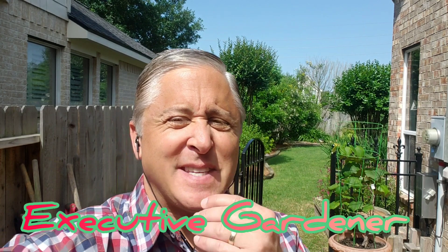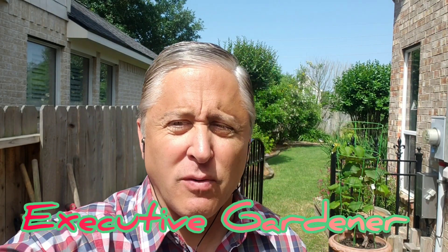Hey everybody, Jeff your executive gardener — hope everybody is doing great and staying safe during this COVID-19 crisis. I'm in my side garden here. One of the things I talked about is when my family moves from Houston to Pittsburgh, we're going to start evolving the channel to not only show you how to grow food, but how to cook it organically and nutritionally. My wife is a nutritionist and a certified diabetes educator, so she counsels people all the time.